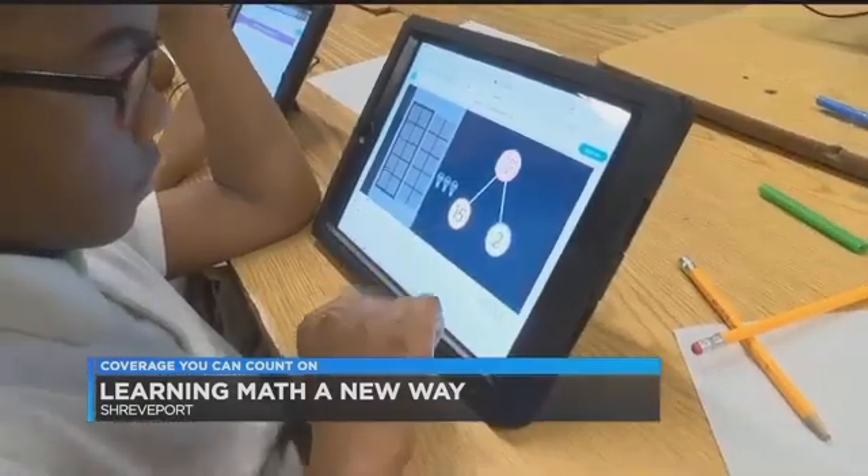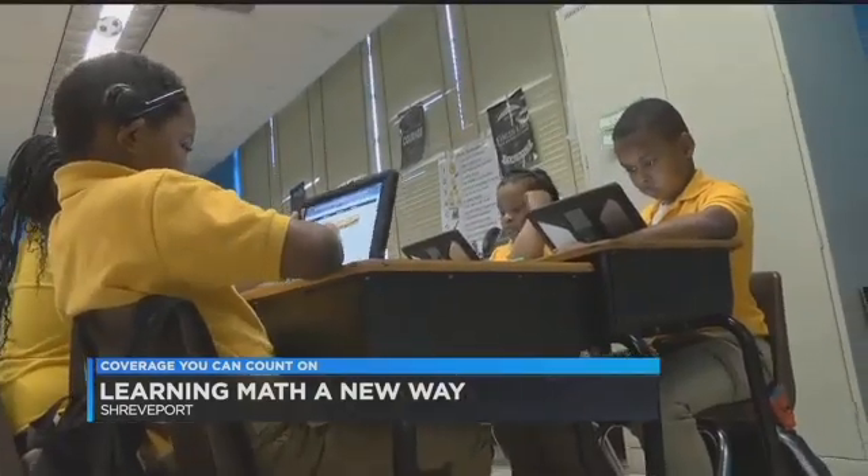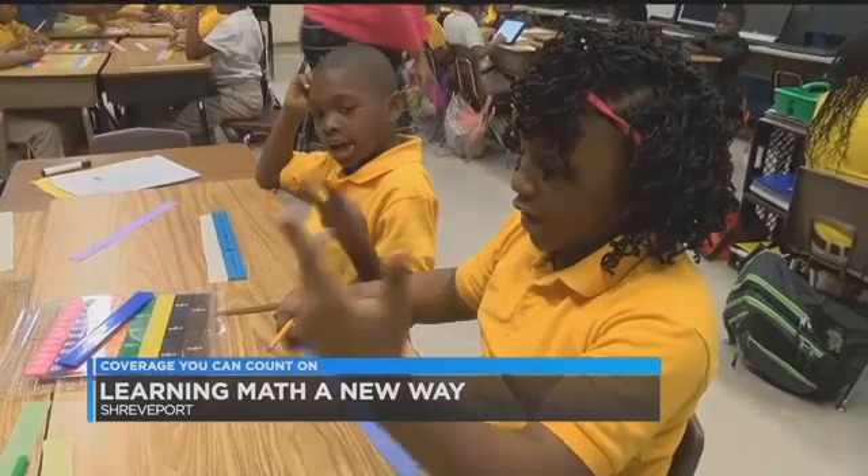If a student does not pass a digital lesson, ZERN will take the child back through and repeat the lesson with a different approach. Three, six, nine, twelve.